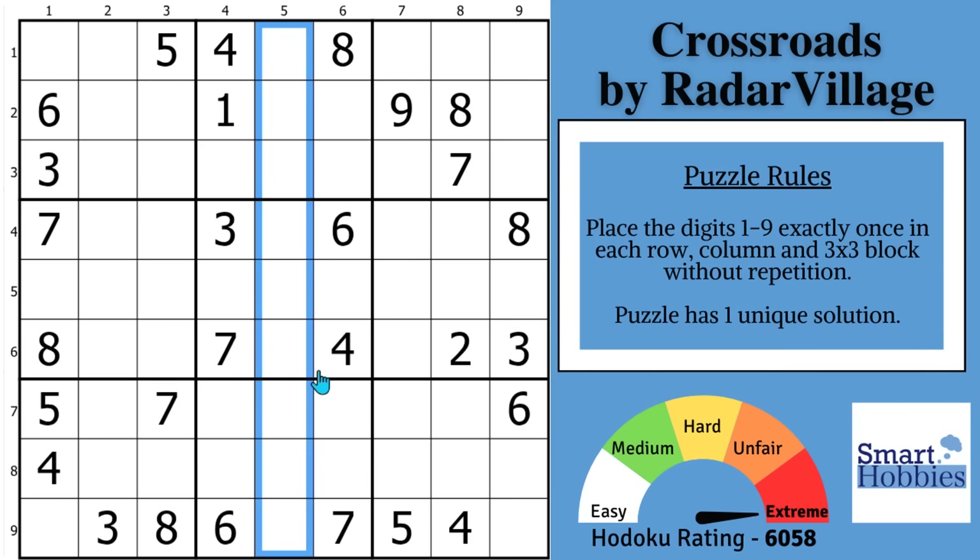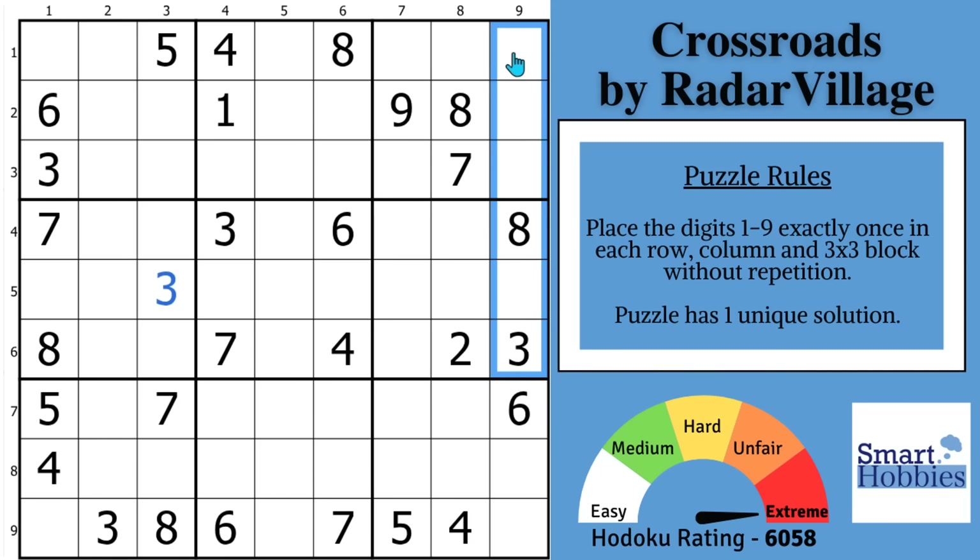You want to start by looking at the digits sequentially to find all of the restrictions. With the ones, you can't make any marks or solves. Moving on to the twos — same thing, there's only one two, nothing we can do. With the threes, these two pairs of threes mean the only place a three can go in block four is right there. And with a pointy pair of threes in block three, that restricts the threes to two cells in block two.